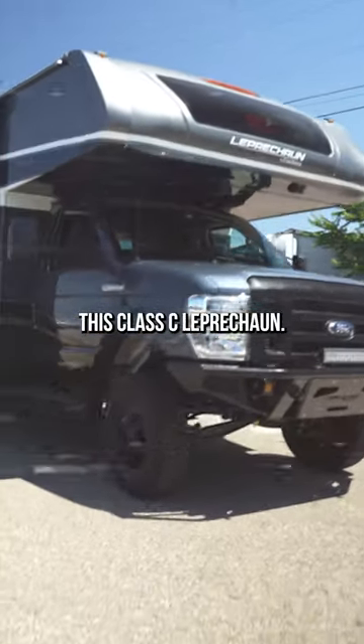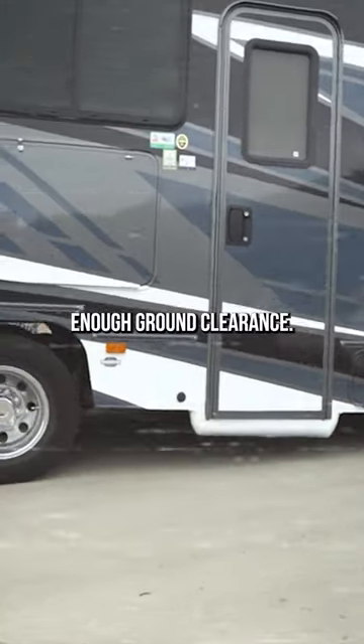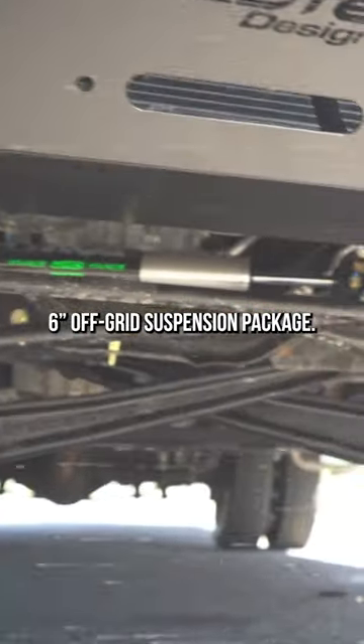This is Thomas, and he's the owner of this Class C Leprechaun. Before he came to us, his RV sat low and didn't have enough ground clearance. With the help from the team here at Welltec Designs, Thomas' RV has more ground clearance thanks to our 6-inch off-grid suspension package.